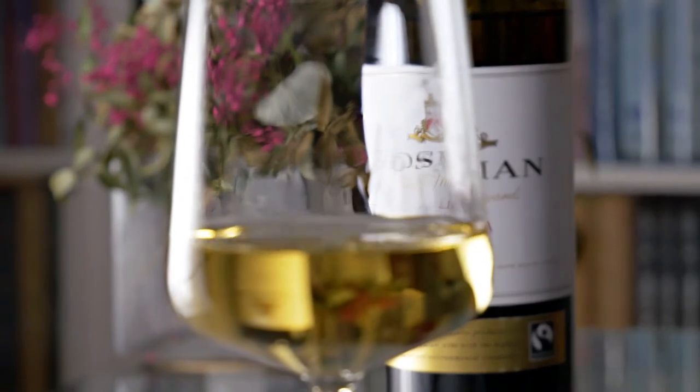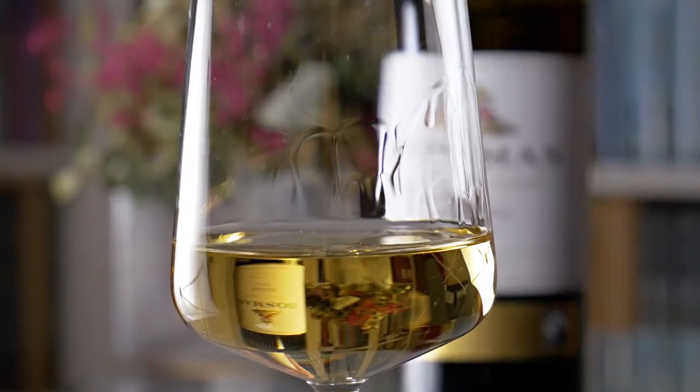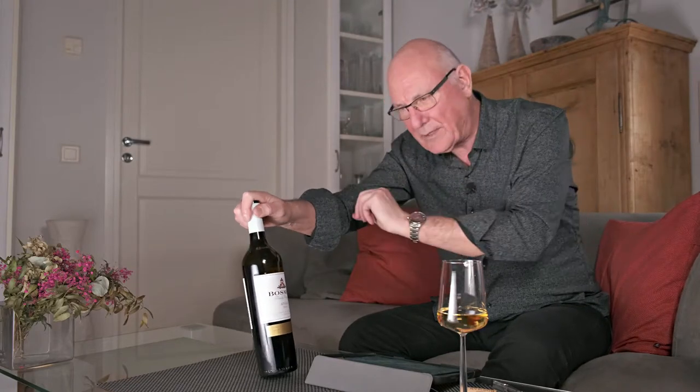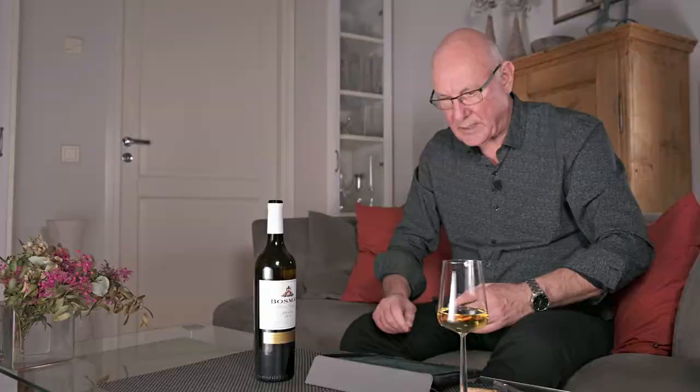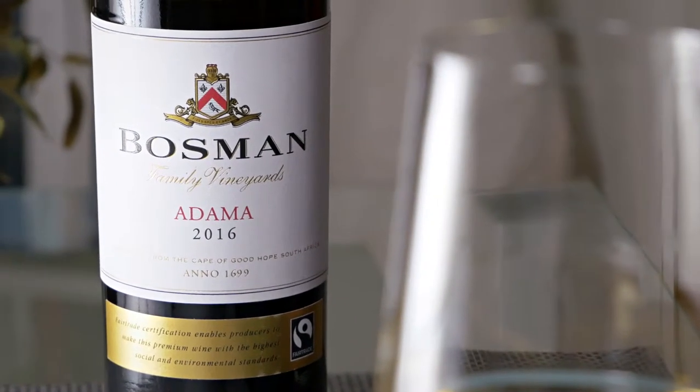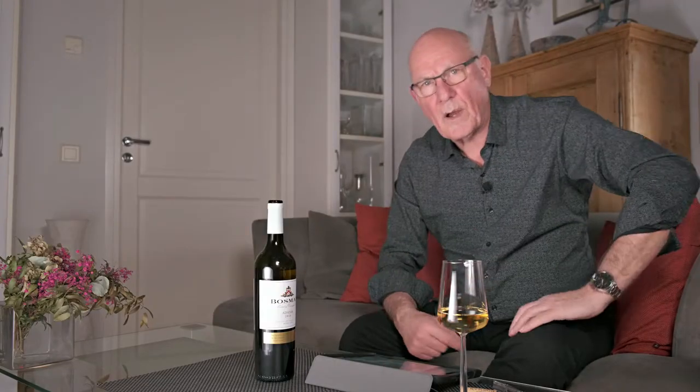Let's bring you the heads up on this one. This is an unusual wine, but a very nicely made one — a blend of no less than seven different white varieties. This is Bosman Adama 2016 from South Africa's Western Cape. It has exotic fruit, it has toastiness, it has a rather unusual sweet spicy finish with a kind of creaminess there as well. I'm going to give this wine four stars out of five.